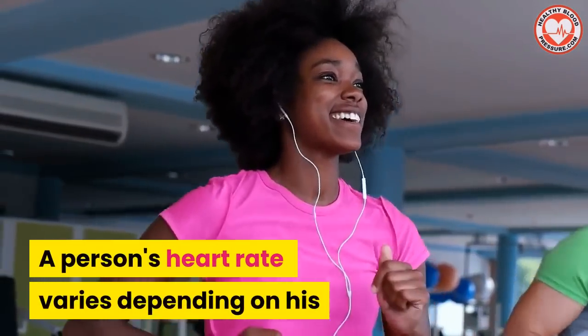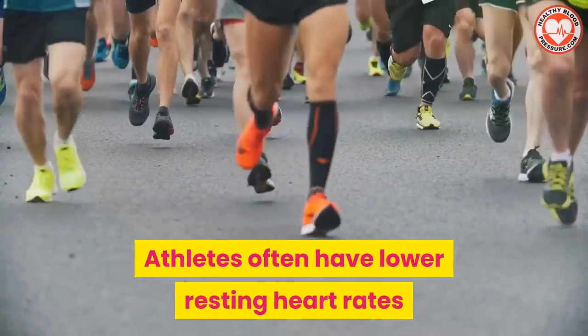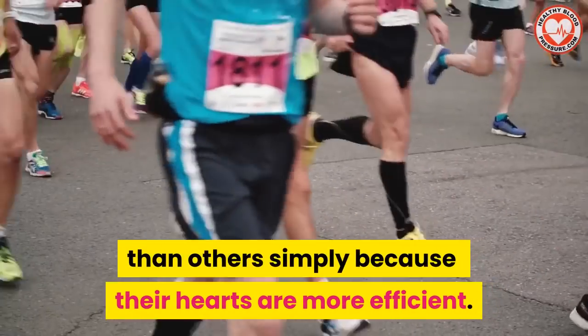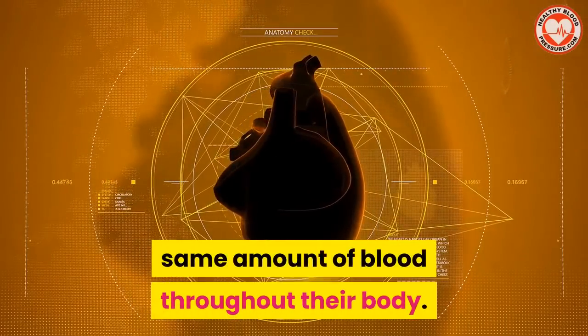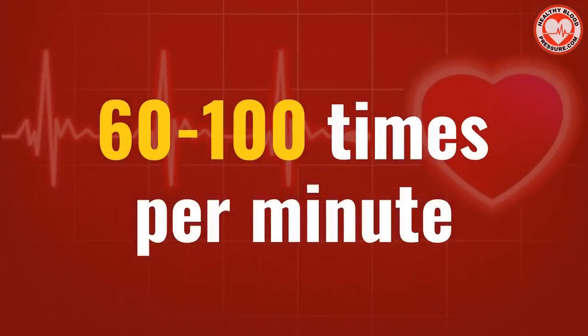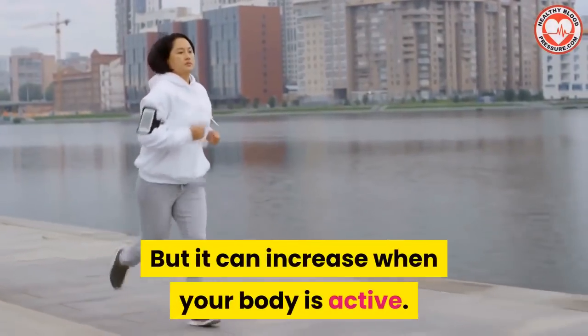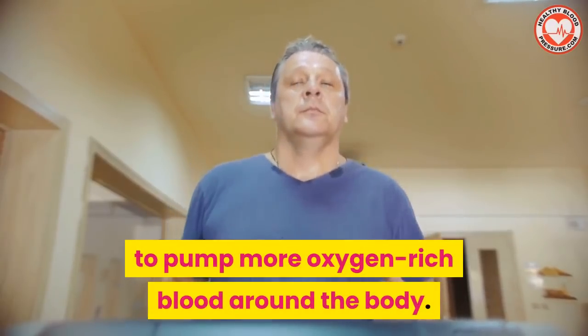A person's heart rate varies depending on their activity level. Athletes often have lower resting heart rates than others simply because their hearts are more efficient — their hearts need fewer beats to deliver the same amount of blood throughout the body. For normal people with normal activity levels, heart rate is usually 60 to 100 beats per minute, but it can go up to 130 to 150 beats or higher per minute during intense physical activity.